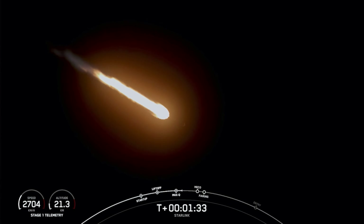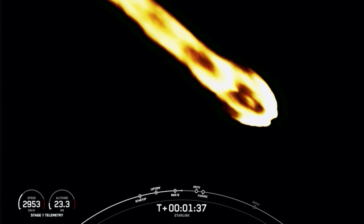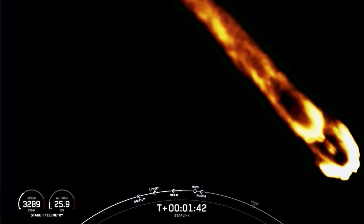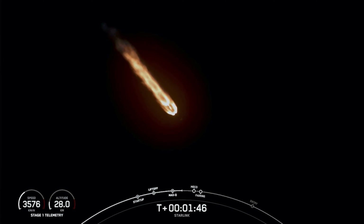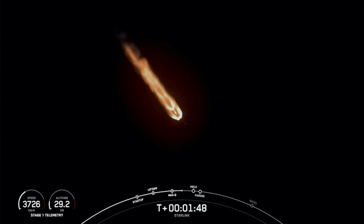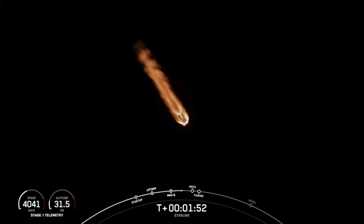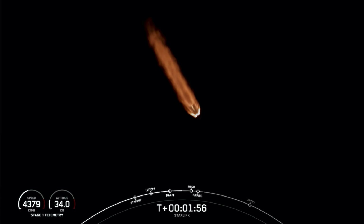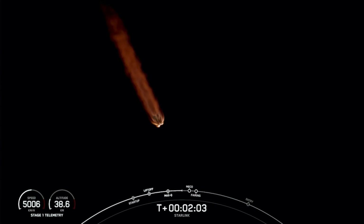We're about a minute away from a series of events: MECO, stage separation, SES-1, and fairing separation. MECO, or main engine cutoff, is where all nine of the Merlin M1D engines on the first stage shut down. This is followed by stage separation, when the first and second stages separate. Then SES-1, or second engine start one, where we light the Merlin vacuum engine on the second stage. Lastly, fairing separation is when the two fairing halves separate and fall away from stage two. Keep an eye out — these events will happen in quick succession.